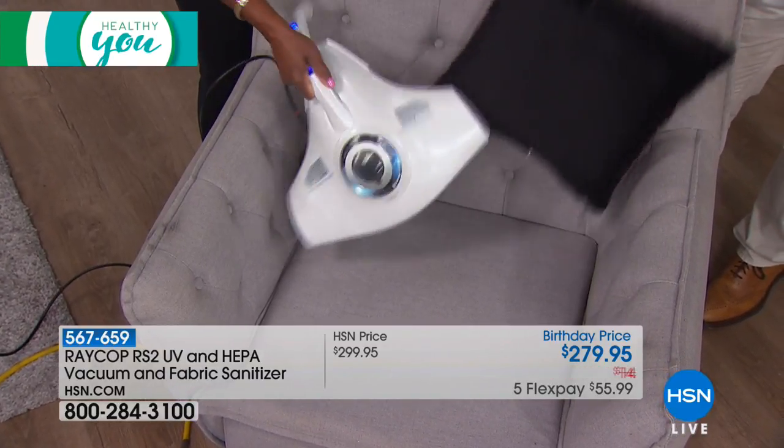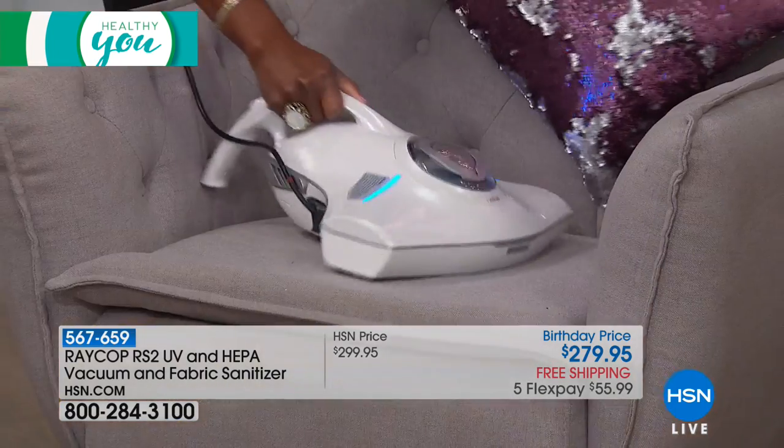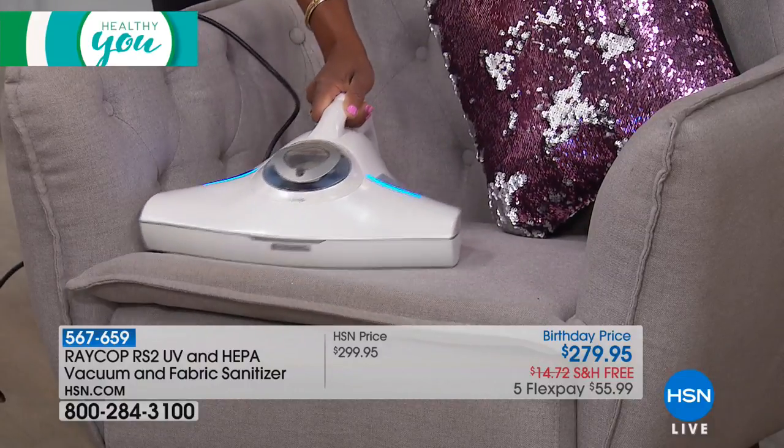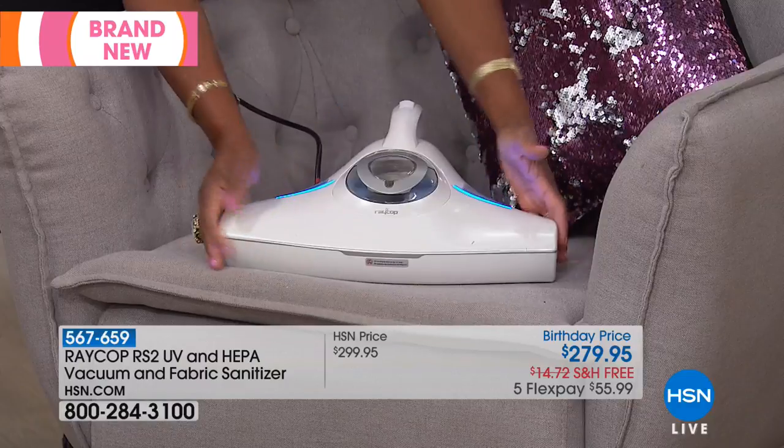If you're somebody that's very respiratory sensitive, you could put this in a suitcase and take it with you to a hotel, take it with you to grandma's house, take it with you anywhere where you're concerned about how long that mattress has been in use and what's lurking inside of it.